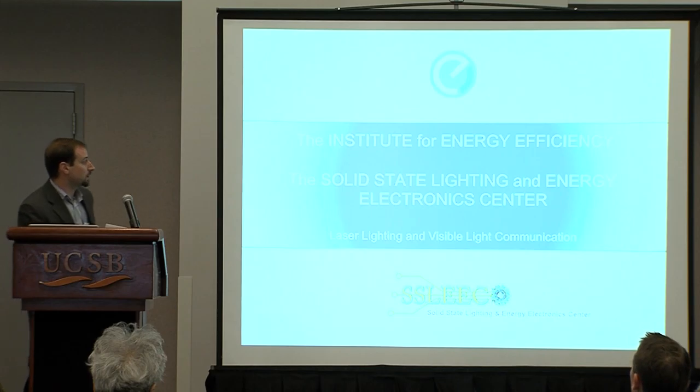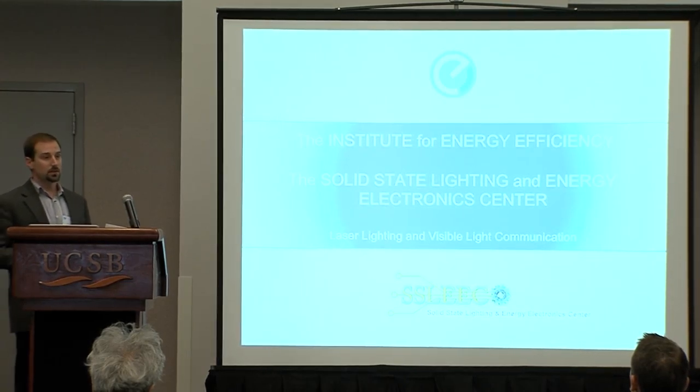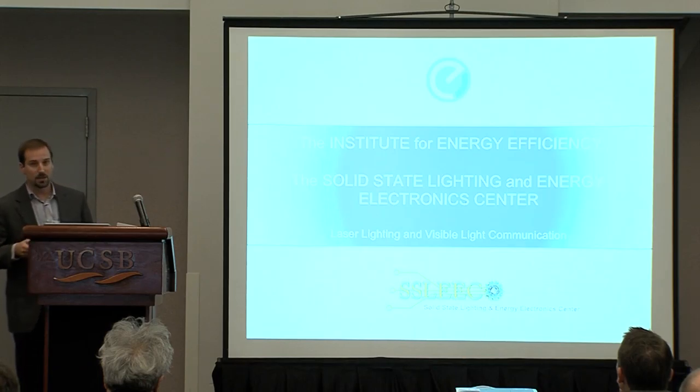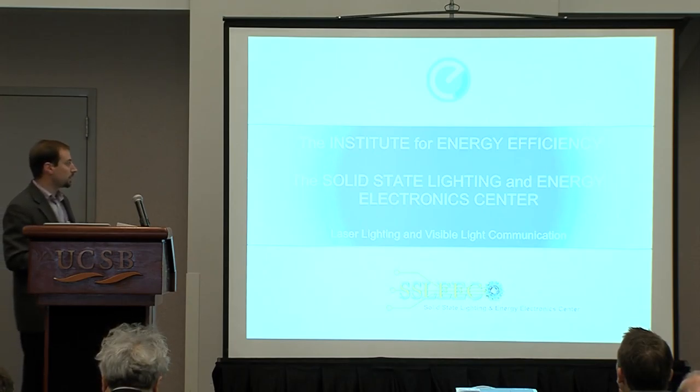As John mentioned, I'm the Director of Technology for the Solid State Lighting and Energy Electronics Center, or SLEEC for short. The center is an industry-funded center focusing on a couple of different areas in GaN-based research: solid state lighting, LEDs and lasers, as well as power electronics, and we have some effort focused on bulk gallium nitride growth.